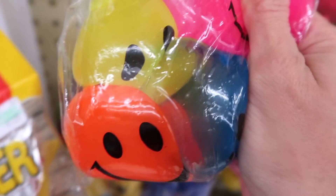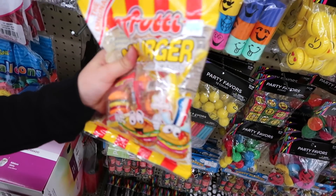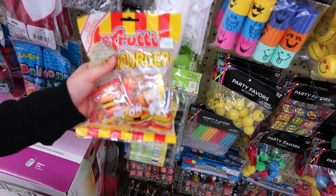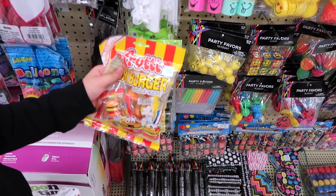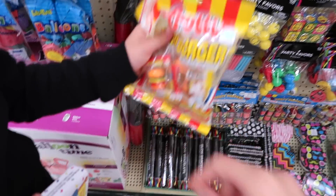Look at these gummy burgers — they're really good. They have burgers, gummy pizzas, like fair foods. And oh my gosh, they have funnel cakes. Popcorn too.